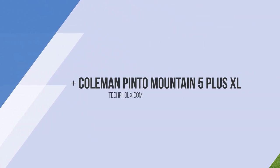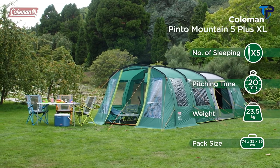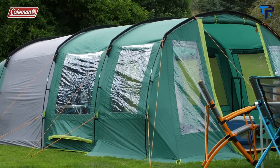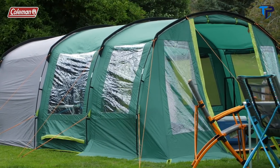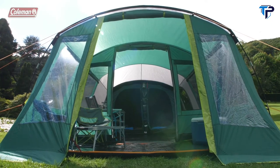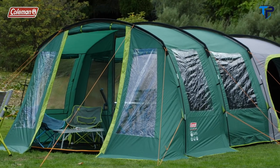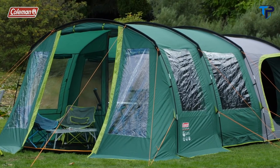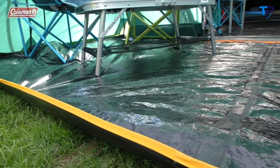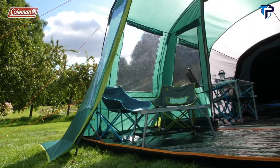The Pinto Mountain 5 Plus XL with its integrated porch is an extremely spacious tunnel tent providing a substantial living area and generous sleeping space for the whole family — including the dog — with plenty of room left over for bikes and scooters. The extended enclosed front porch with removable groundsheet ensures ample space for meals and more family activities even under changing weather conditions. It's also a great option for extra storage of campsite essentials, games and muddy bikes.